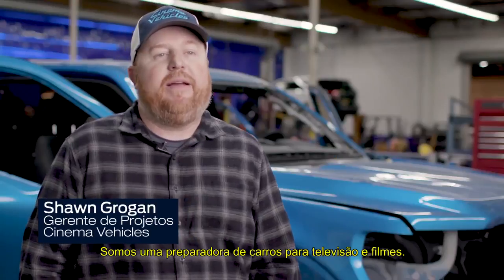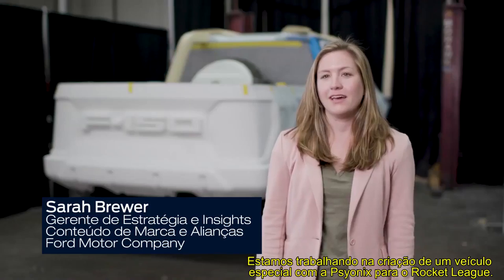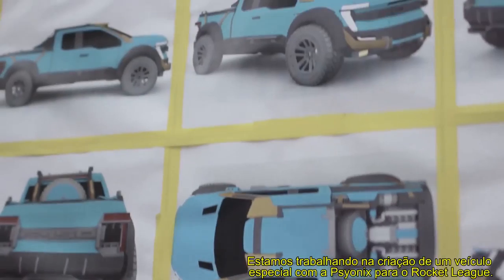Today we're at Cinema Vehicles. We're a custom fabrication shop for TV and movies. We're working on creating a special vehicle with Psyonix for Rocket League.